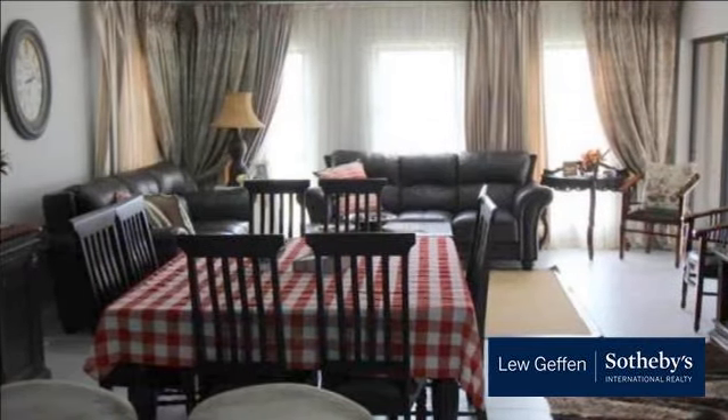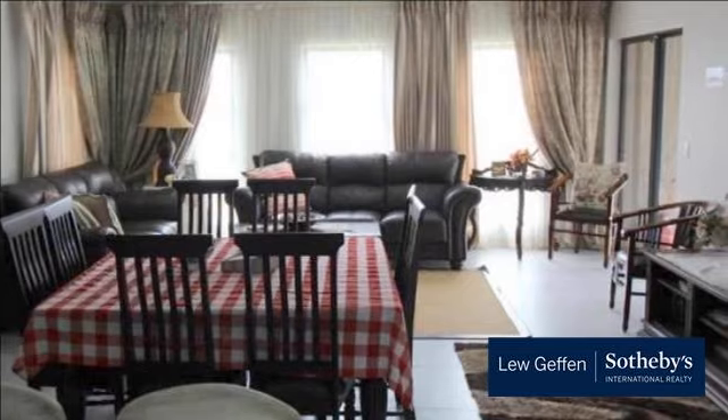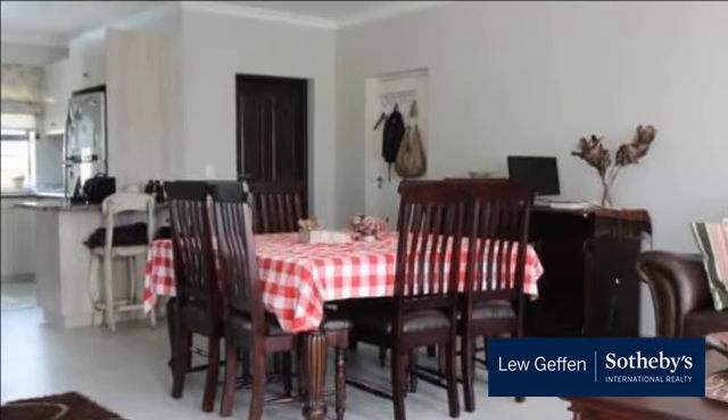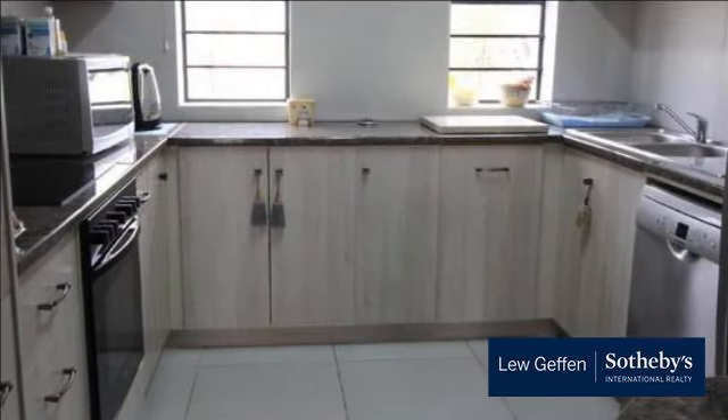Open plan living areas, a modern kitchen with granite tops, and a covered patio with wooden deck and built-in braai will make for many memorable moments. Three bedrooms, complete with built-in cupboards, are served by two bathrooms.